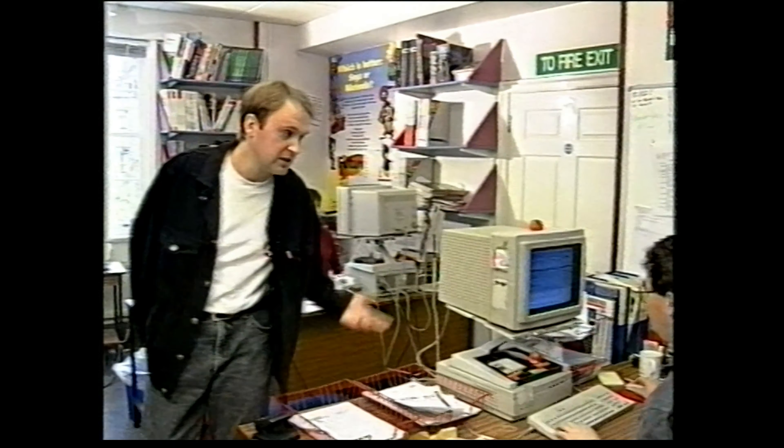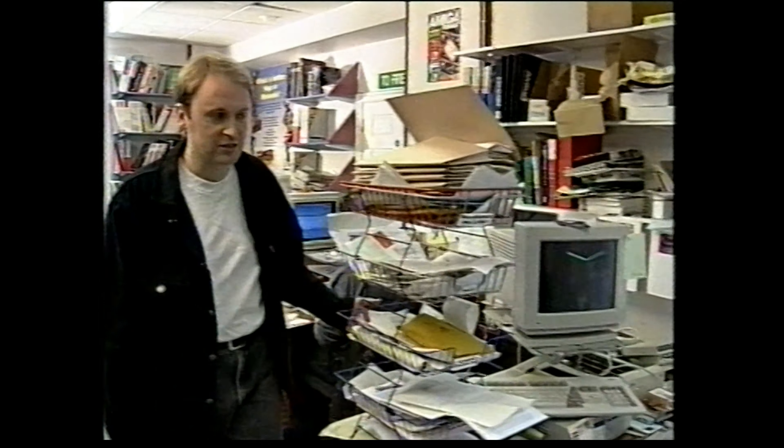Behind me is Sue White, Amiga Format's art editor. She's responsible for making sure the magazine looks as good as it does. This is Richard Jones, our production editor. He reads everything we write, takes out all the mistakes, and makes sure it's fit to print. And this is Nick Veach, consultant editor and Amiga Format's resident technical expert. Anyway, let's leave them to get on with their work — let's go to my desk.